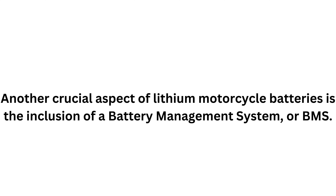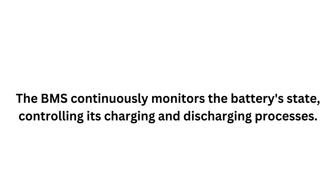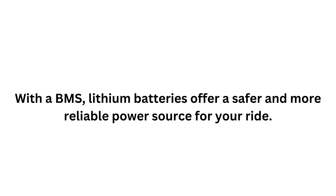Another crucial aspect of lithium motorcycle batteries is the inclusion of the battery management system, or BMS. This sophisticated technology plays a vital role in ensuring the battery's safety and longevity. The BMS continuously monitors the battery state, controlling its charging and discharging processes. It protects the battery from overcharging, deep discharging, and overheating — which not only prolongs the battery's life but also prevents potential damage to your motorcycle's electrical systems. With a BMS, lithium batteries offer a safer and more reliable power source for your rides.